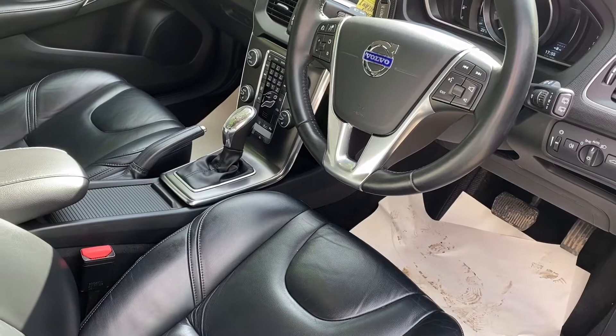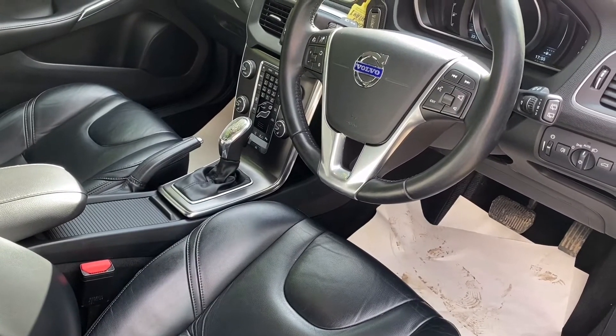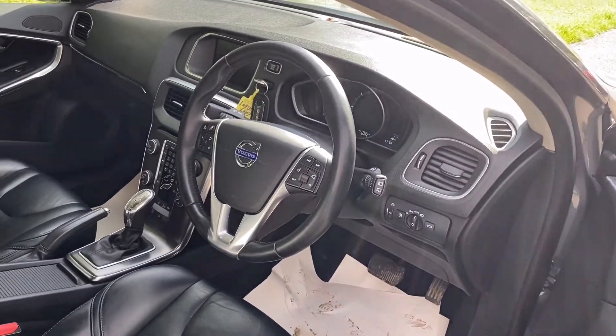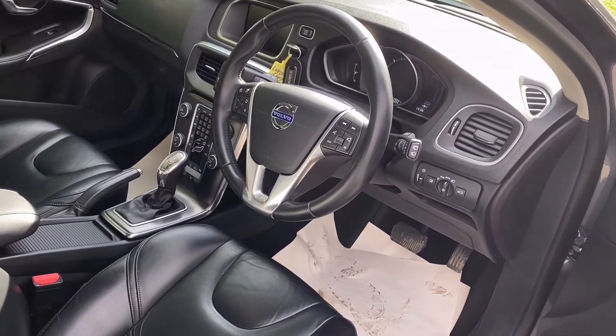We've got a winter pack, we've got navigation, we've got Bluetooth. I mean, what more would you want? Fabulous example, very very clean and tidy. Obviously it'll come fully serviced with a 12 months MOT.